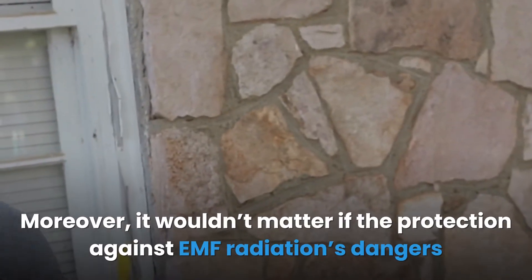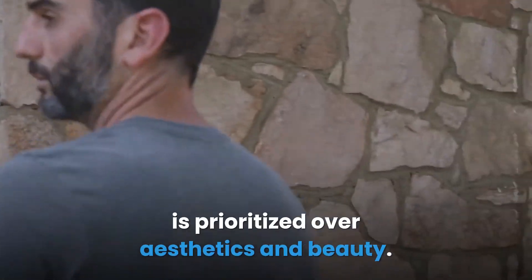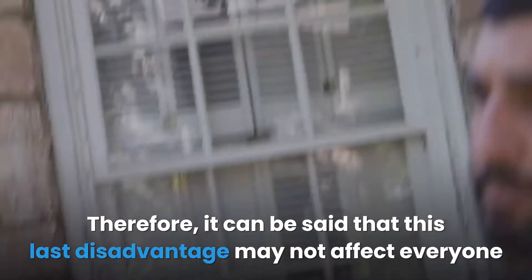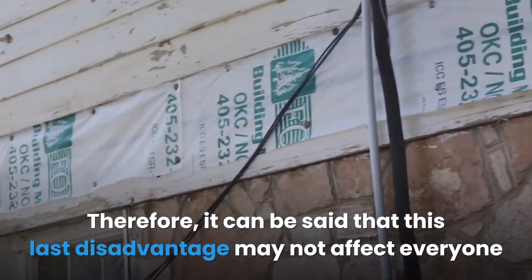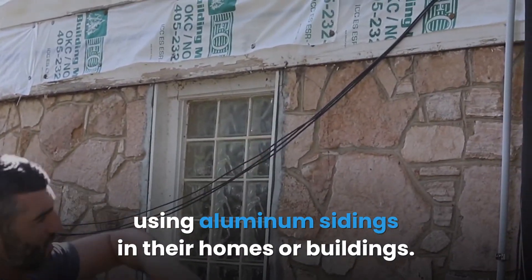This disadvantage will be minimized if the building is not for sale. Moreover, it wouldn't matter if protection against EMF radiation is prioritized over aesthetics and beauty. Therefore, this last disadvantage may not affect everyone using aluminum sidings in their homes or buildings.